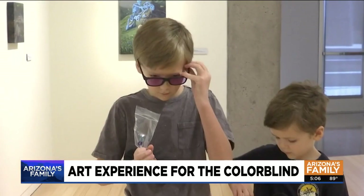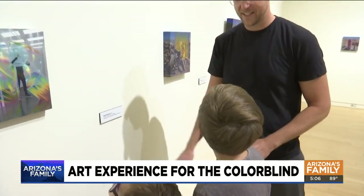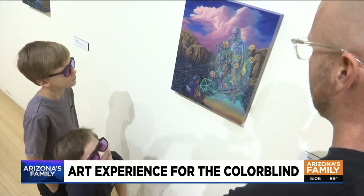Two of the first people to try the glasses were Bodie and Soren Wallace. One brother notes what he sees as green, but the other usually sees it as yellow. The brothers are both colorblind, which means they had never seen their dad's paintings as they really are.